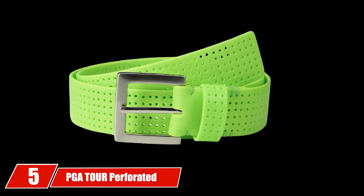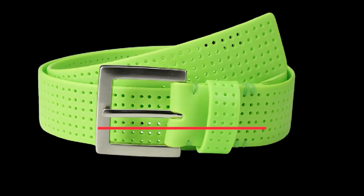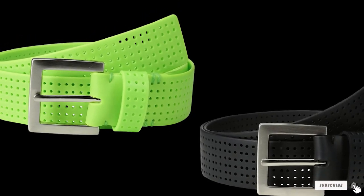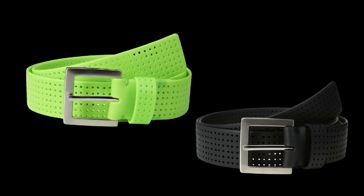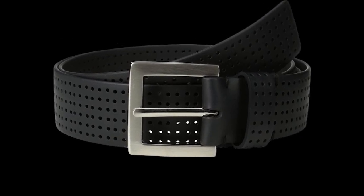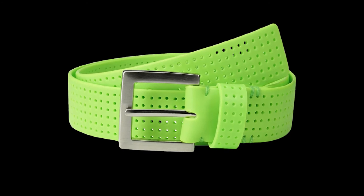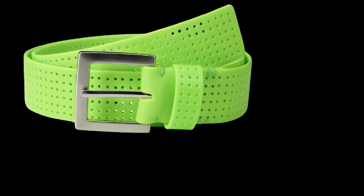The number 5 position is held by the PGA Tour Perforated Fashion Color Silicone Belt. A good way to tell if a belt is perfect for playing golf is when it's PGA Tour approved, like this one. As you can tell from the name, it is made using 100% silicone material. While this may seem like an odd choice for a golf belt, this material actually makes for a comfortable belt that is super mobile, allowing you to easily play golf without feeling restricted.